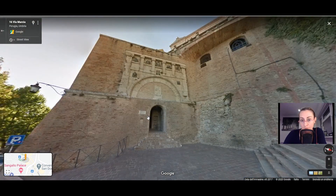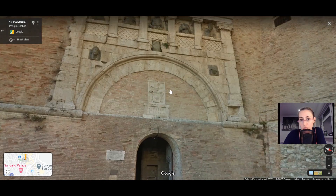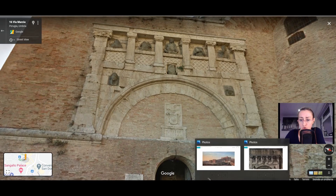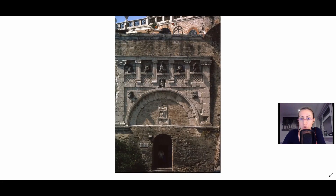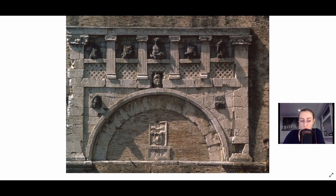Here you can see a very impressive and particular ancient city gate called the Porta Marzia, which dates back to the Etruscans — so really, really old. The name comes probably from the fact that nearby there was a temple dedicated to the god Mars. You can see different statues of divinities here. This was one of the five city gates during the Etruscan period, and it is pretty exceptional to see such an artifact from that period.